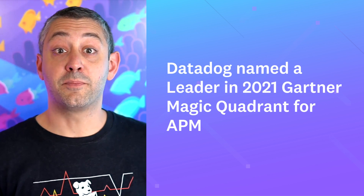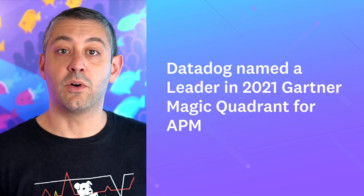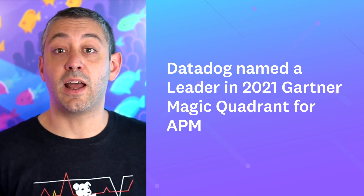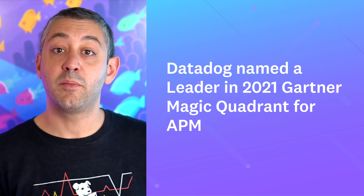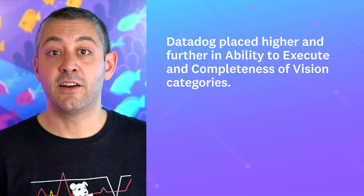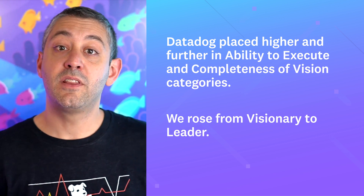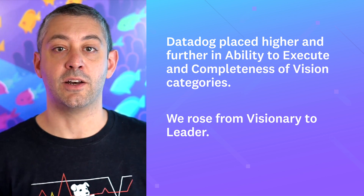This month in the spotlight, Datadog receives a leader distinction in Gartner's 2021 Magic Quadrant for APM. Gartner recently published the 2021 Magic Quadrant for Application Performance Monitoring, which evaluates APM vendors according to their ability to execute and the completeness of their vision. This year, Datadog placed higher and further in both categories. We received the visionary distinction the first time we were included on the quadrant, and now we've moved into the leader quadrant.